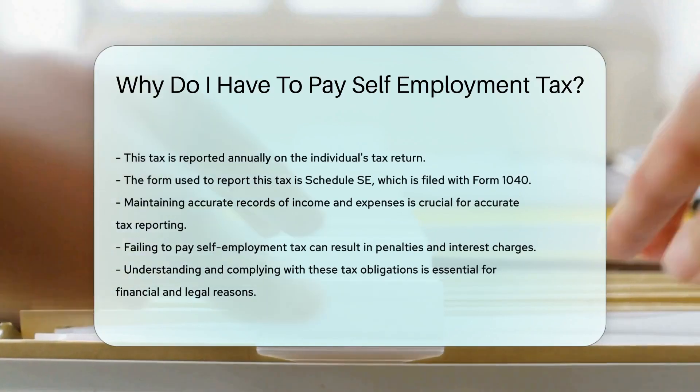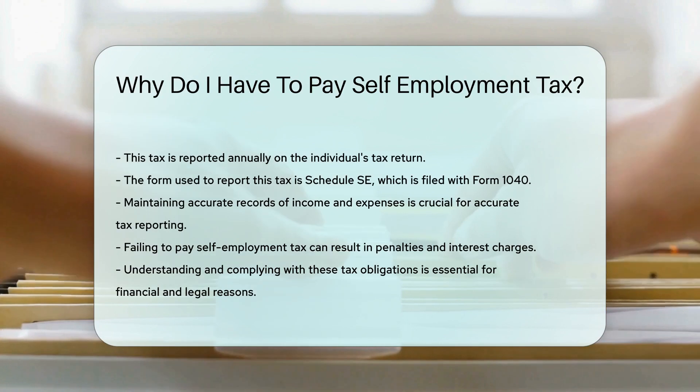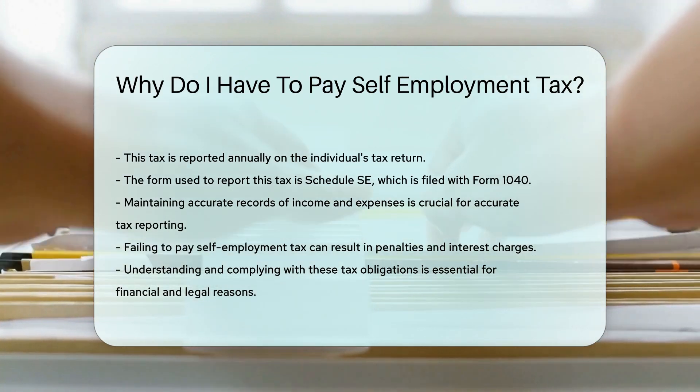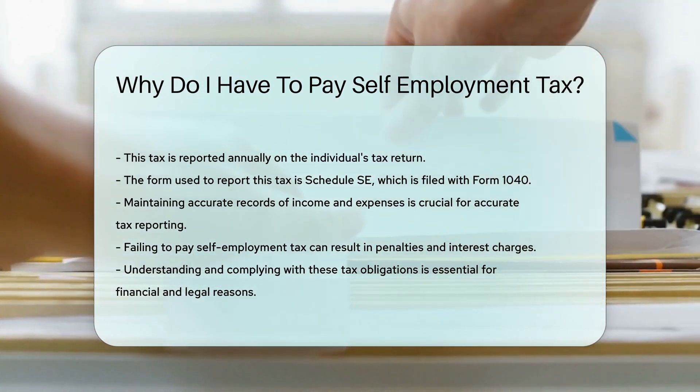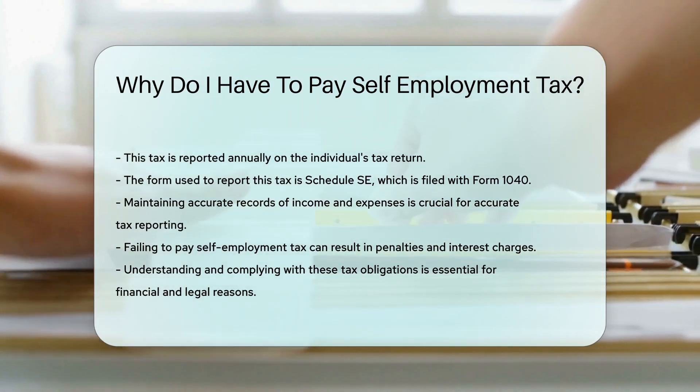It is crucial to maintain accurate records of income and expenses for accurate tax reporting. Failing to pay self-employment tax can result in penalties and interest charges. Therefore, understanding and complying with these tax obligations is essential for financial and legal reasons.